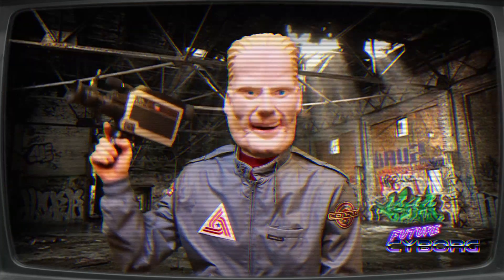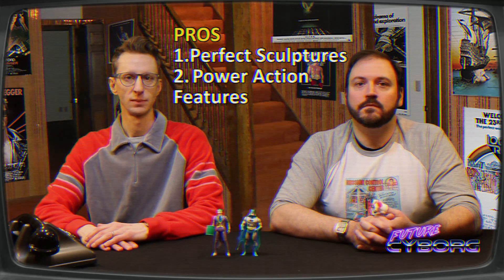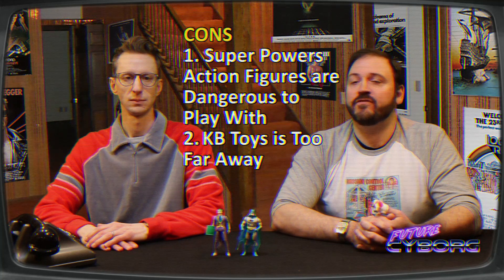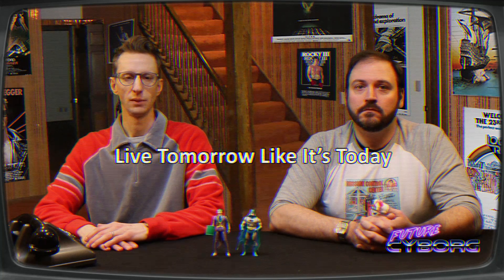And now for a pros and cons list. Pros: one, perfect sculpts; two, great action features; three, the world's greatest detective meets the most nefarious criminal mind. Cons: one, Super Powers action figures are dangerous to play with; two, KB Toys is too far away from my house; and three, the cashier at KB Toys hurt my feelings. Thanks for watching another episode of Future Cyborg, and remember: always fight for freedom and live tomorrow like it's today.